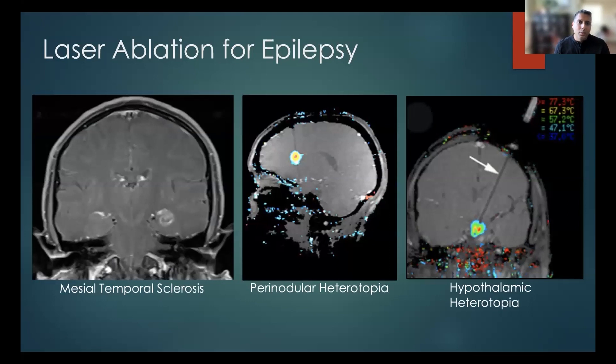On the left you can see mesial temporal sclerosis — with that procedure we place the laser fiber from a posterior approach and go right down the barrel of the hippocampus and amygdala, performing a very nice oblong ablation usually in the range of three to four centimeters. The middle graphic shows a perinodular heterotopia. To reach that point with open surgery causes a lot more collateral damage to surrounding tissue, whereas with a very small fiber we can address these areas without open surgery and avoid injuring normal tissue.